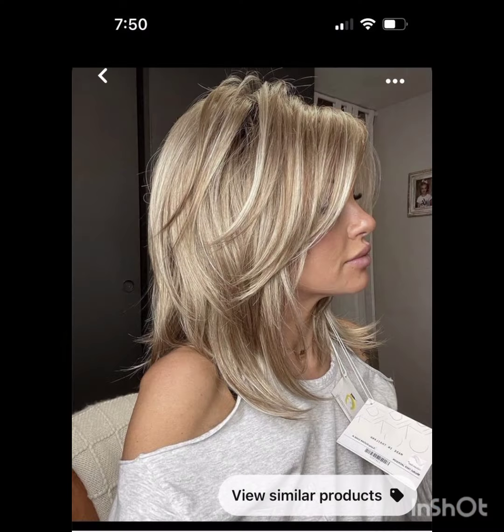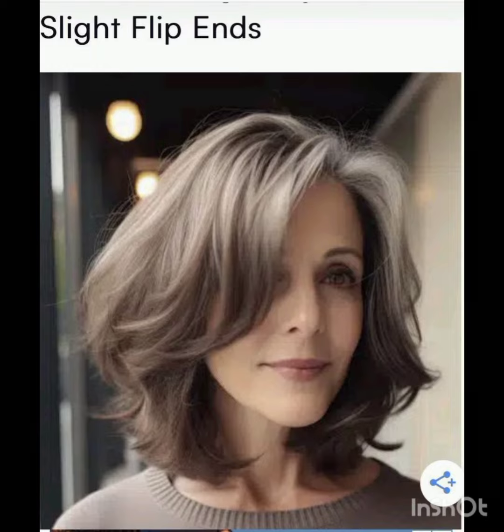Pixie cuts can be enhanced with various accessories to add flair and personality. Consider trying headbands, hair clips or bobby pins, scarves, and headbands. Choose wide headbands to keep hair off your face or add a pop of color. Use stylish clips or pins to create different looks and secure sections of your hair.